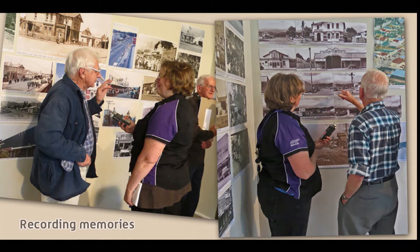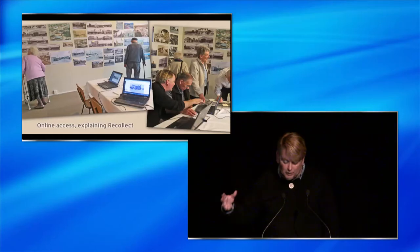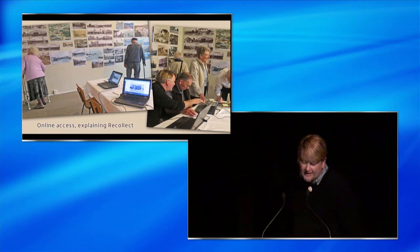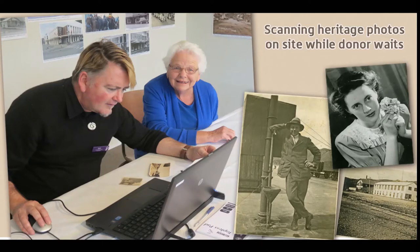We're also intending to put audio extracts from these recordings up on the site. We also had a couple of laptops connected to our website, enabling us to search for and show people other pictures of Main Street not in the exhibition, and to immediately record information directly onto the Recollect record. We also had one of our laptops attached to a flatbed scanner so that people could bring along their own heritage images and have these scanned and added to our collections while they waited, and we got a number of very useful accessions through doing this.